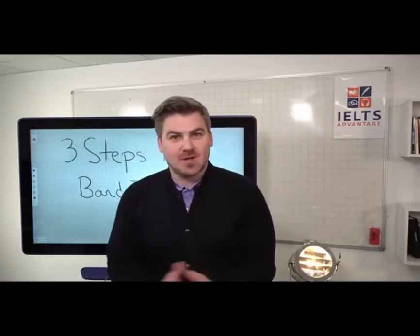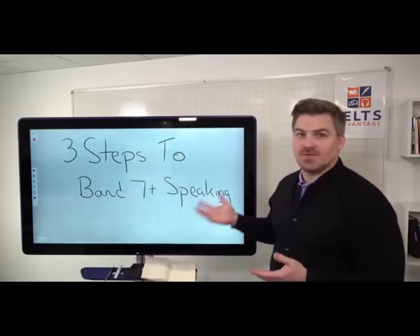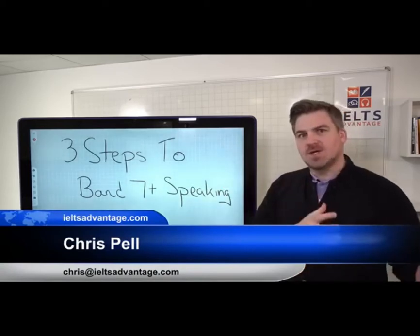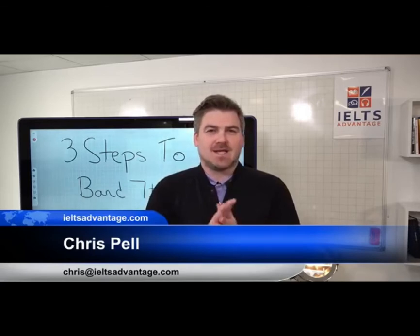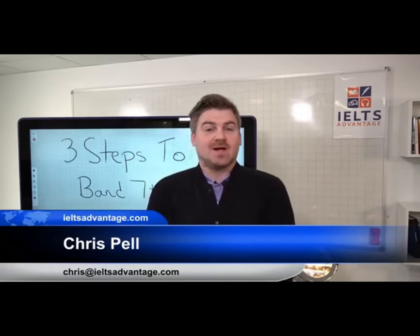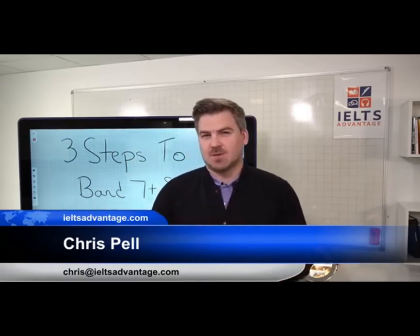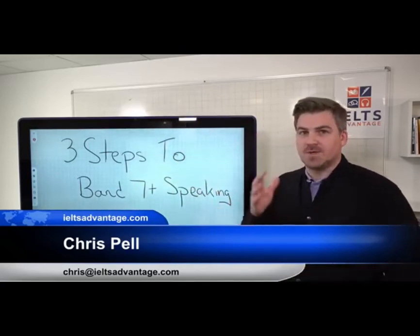Hey everyone, Chris here. Hope you all had a good weekend. Let's start the week by looking at how to improve our speaking to a band 7 level or above. Last week we looked at reading stuff and created a little mini course. A lot of you asked for help not only with reading but with speaking, so that's what we're going to do in today's lesson. What we're going to focus on all this week is speaking.